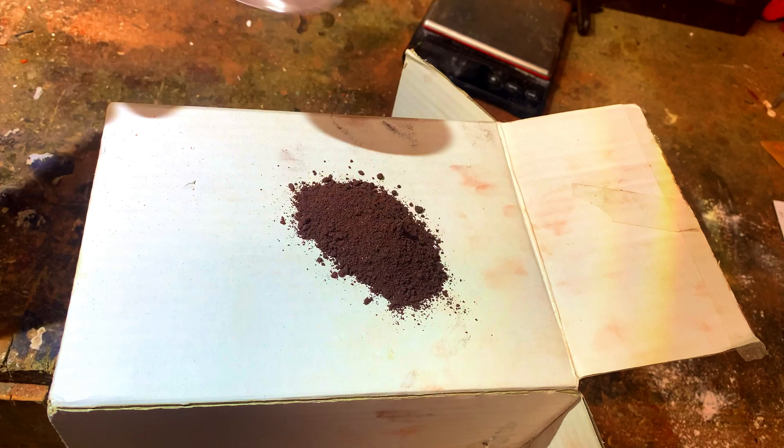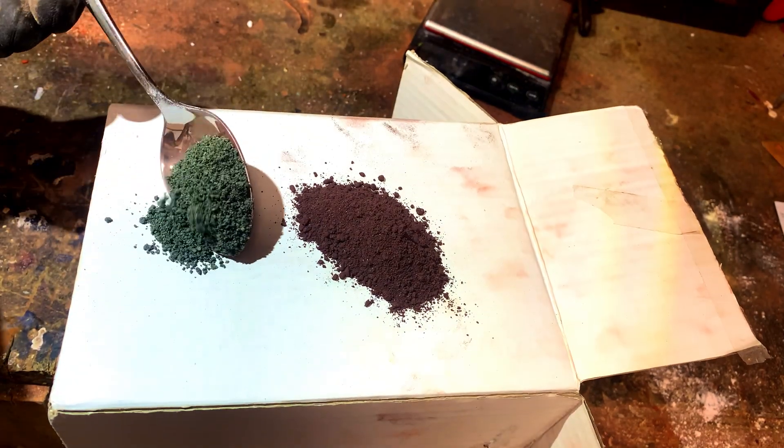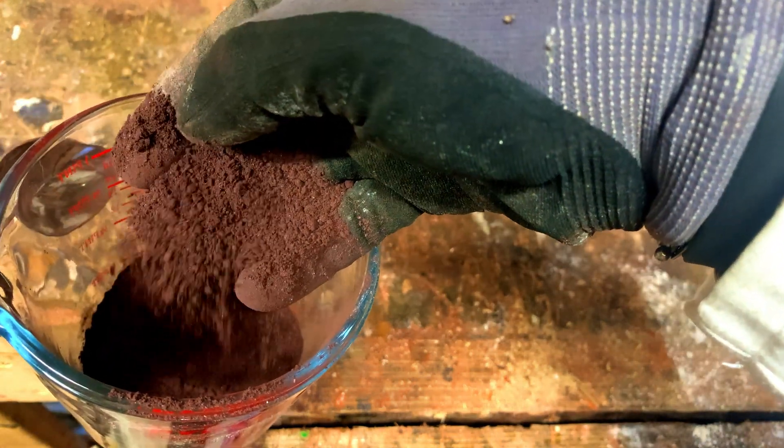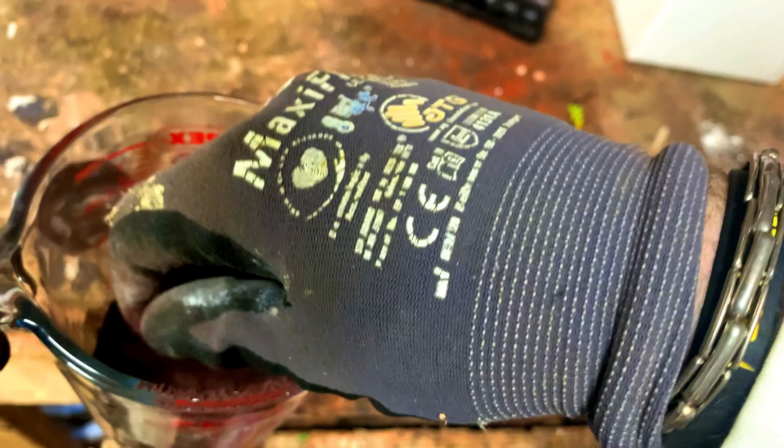I mixed it all up thoroughly, and this is what it ended up looking like — here it is compared to the original basalt dust. It's pretty cool to hold; it's probably the closest I'm going to get to feeling what Martian soil is like. I did learn it's best to wear gloves, because the iron oxide will stain your fingers orange — which is going to be fun for future Mars colonists having to remove those stains from their white astronaut suits.